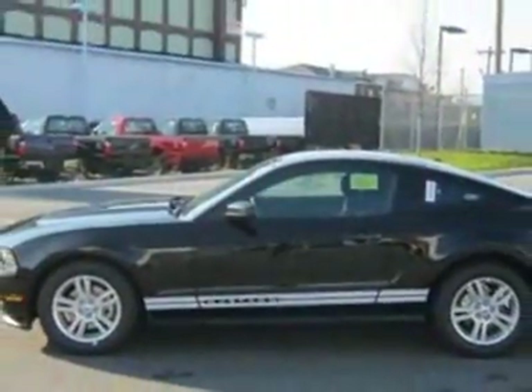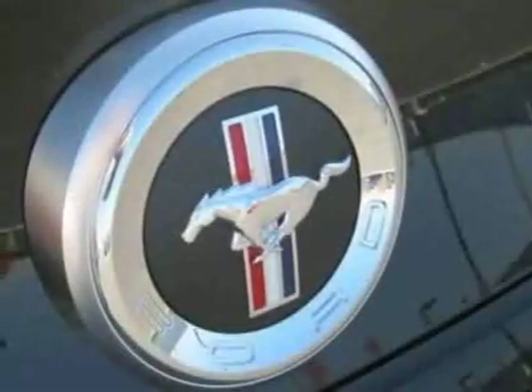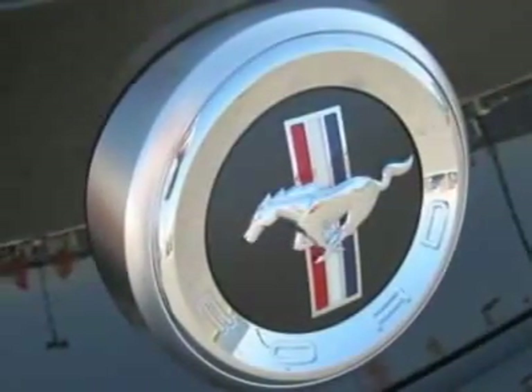California Emissions, 6-speed manual transmission, 3.7 L4VT VCT Engine, and Black.